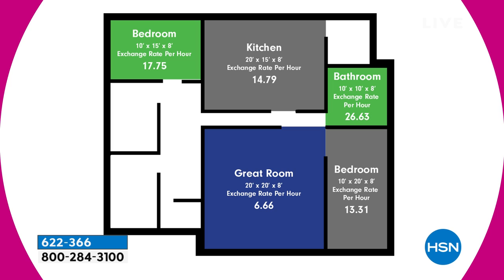Looking at a 10 by 15 bedroom — a lot of people have that — we're going to clean it almost 18 times an hour. In a 10 by 10 bathroom, almost 27 times per hour. And in a 20 by 20 by 8 great room, we're going to clean it almost seven times an hour — exchanging and scrubbing the air clean.